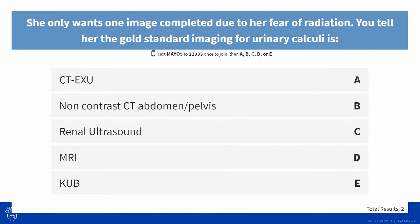She has an insurance plan where she pays a lot out of pocket and she says, listen, I'll get an x-ray or whatever you think I need, but I don't like radiation and I only want to do it one time. What would you order? Would you get a CT-KUB, a non-contrast CT scan of the abdomen and pelvis, an ultrasound — which doesn't have radiation — an MRI — which doesn't have radiation — or just a plain film?